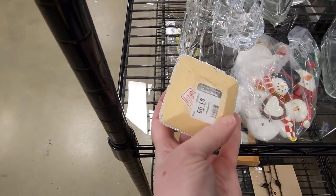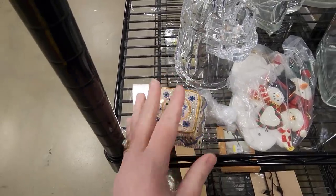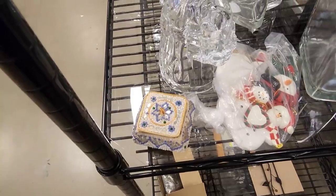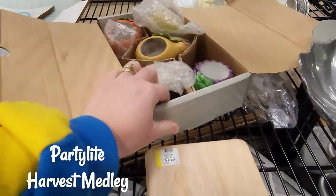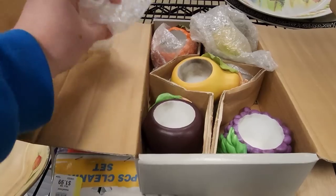They still have this area designated by colors and also by items — all the craft area together, all the dishes together, the glasses together. These are party lights — greens and eggplant.